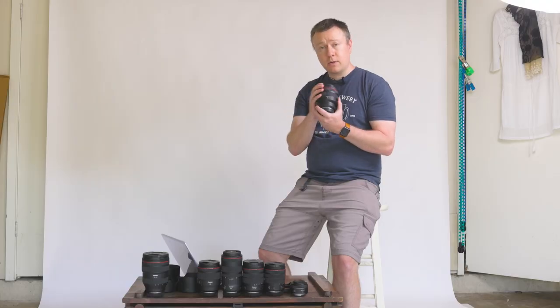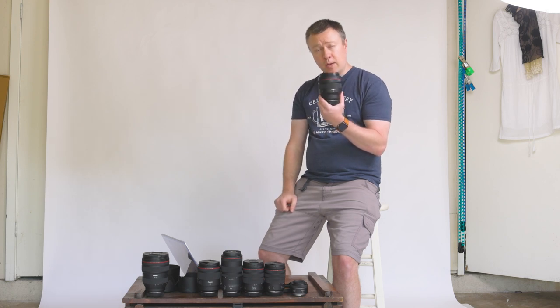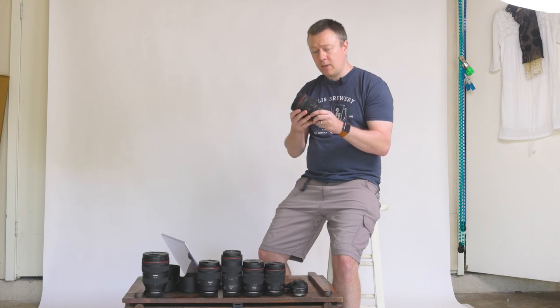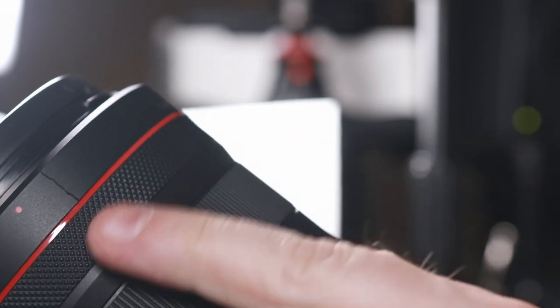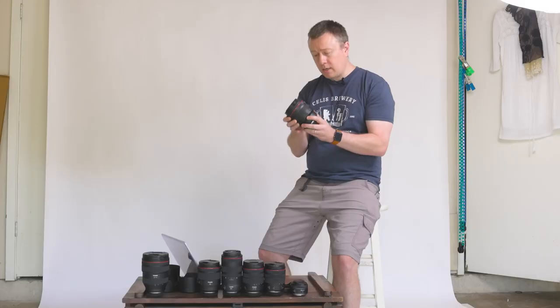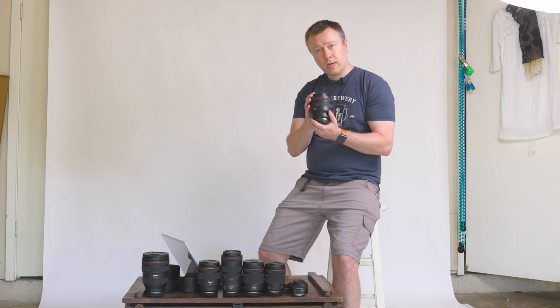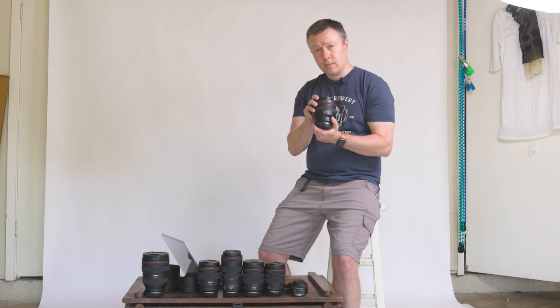Another pro of this lens is it's incredibly durable. I dropped this lens attached to my R5 out of my backpack on my driveway. I had a heart attack because I thought I just lost a really expensive setup. But to my surprise, the lens was fine, the R5 was fine. I did get a tiny little crack, which kind of sucks, but other than that the lens works fine and the optical quality is great. It's durable — that's one of the reasons why it's so expensive.